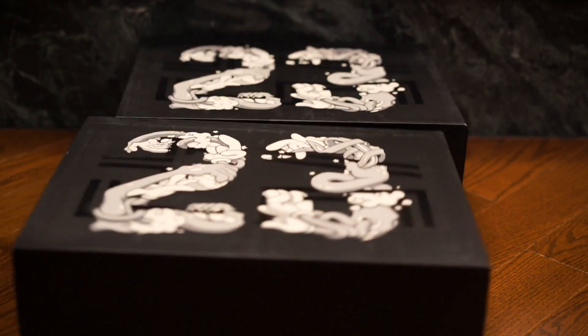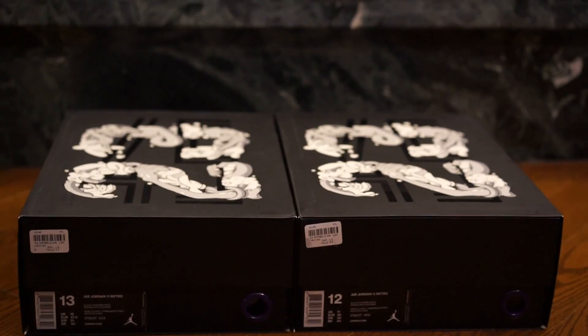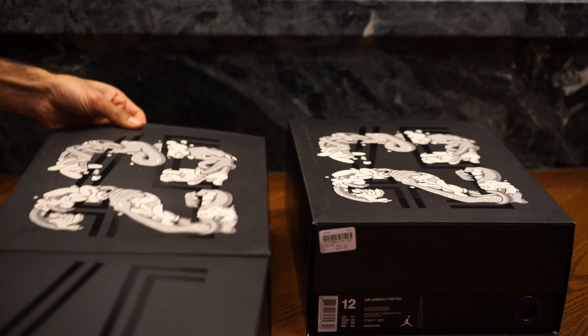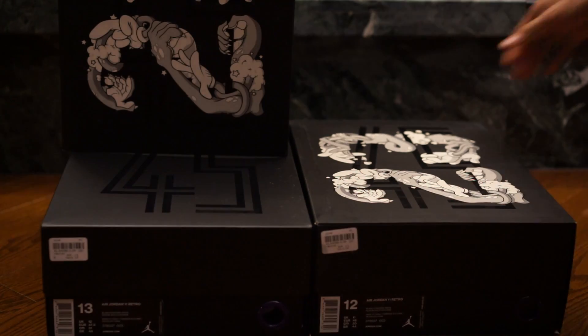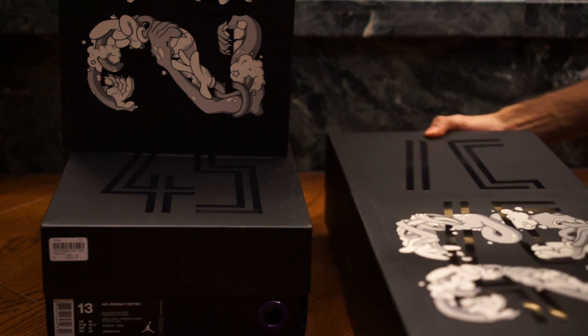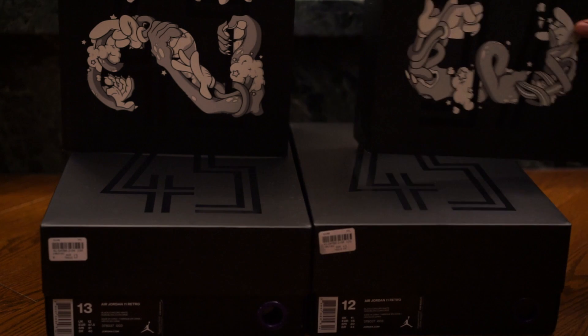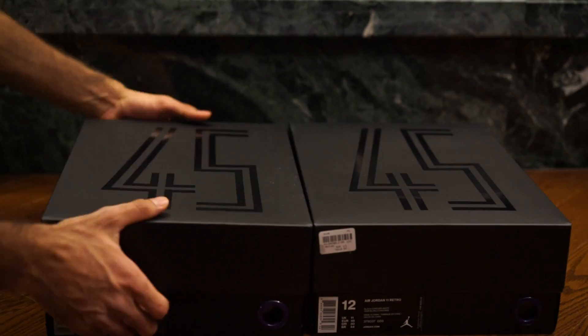The shoes themselves, they're pretty fire. The shoe boxes on the other hand — these are the best shoe boxes I've seen come out from the Jordan brand in quite some time. There's a 23, there's a 45, there's a lot going on. Not only was I lucky enough to pick up one, but I was lucky enough to pick up two different sizes. Sadly though, I'm not gonna be keeping mine and I'll show you why later on in this video.